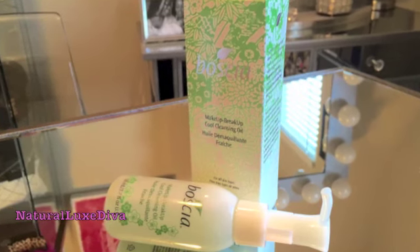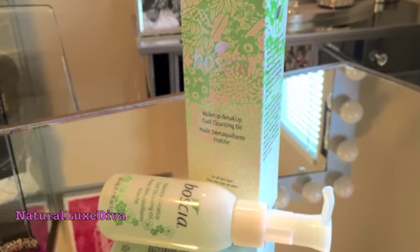The next thing I got is something by Bolsa, and it is the makeup breakup oil. I've said in a couple of videos how much I like this. And if you don't want to invest a lot of money, you can try the smallest one, which is this size. This is a 1.7 fluid ounce, and it costs $10.